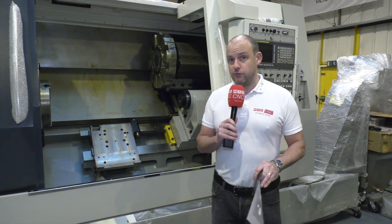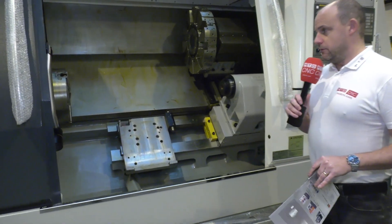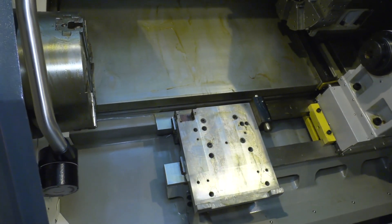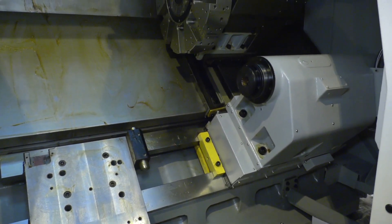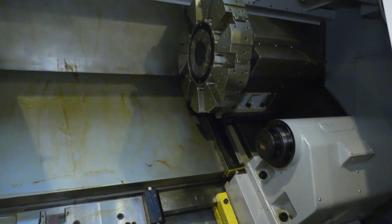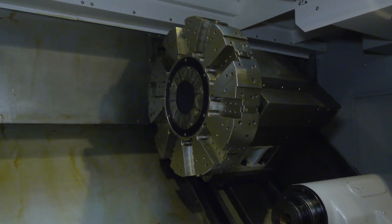The V-Turn 40 125 essentially means you've got just over a meter in the Z-axis — 1,250mm. This is a box guideway construction machine with a 45-degree bed. We have a 10-station turret on here, as you'll see. This is a straight two-axis lathe.